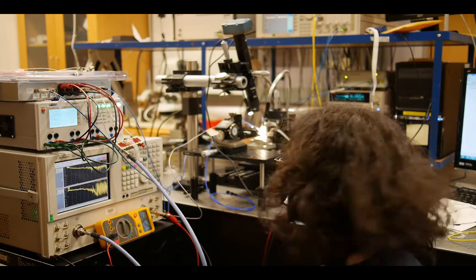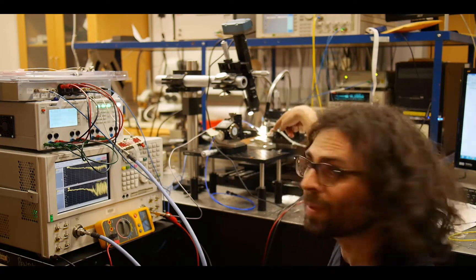So here you see my experimental setup. The main part of the system is the photonic chip, which is sitting on this alignment stage.